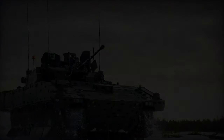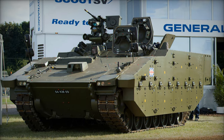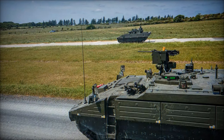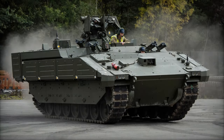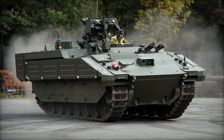The British Army's reconnaissance units are on the brink of a significant upgrade with the impending introduction of the Ares, a state-of-the-art armored personnel carrier (APC) developed by General Dynamics UK. This formidable addition to the Ajax family of tracked armored vehicles is poised to revolutionize battlefield reconnaissance, offering a blend of advanced capabilities and cutting-edge technology tailored to modern warfare requirements.